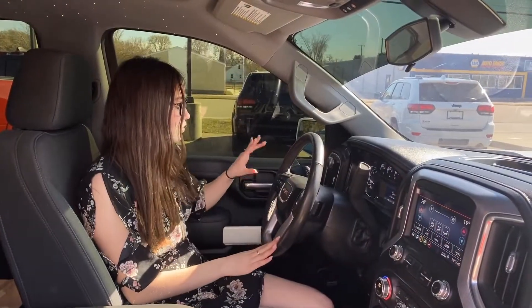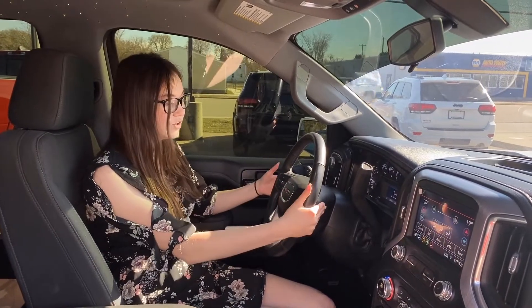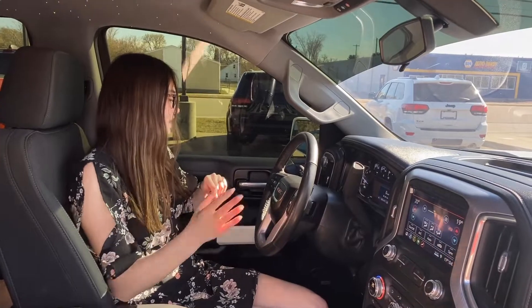On the steering wheel, you do have your cruise controls and then your hands-free controls, and then you also have the button for your heated steering wheel. You do have some buttons on the back as well, and that's just to change your song, change your radio station, and turn up and down the volume of your music.